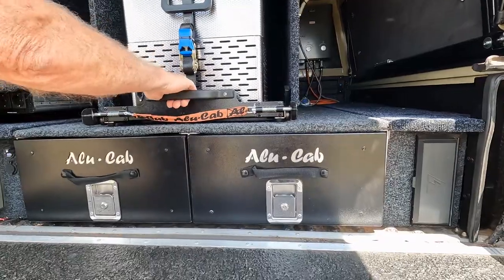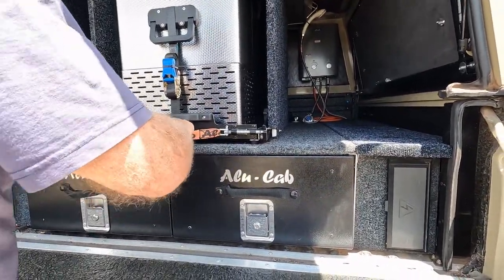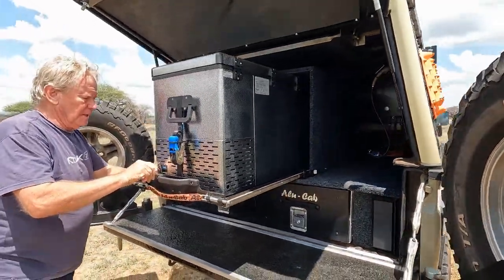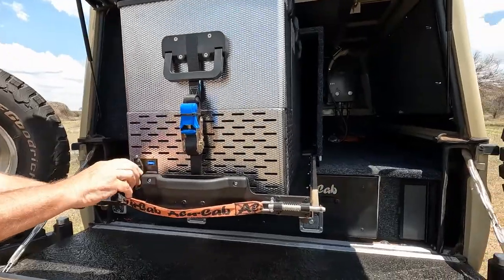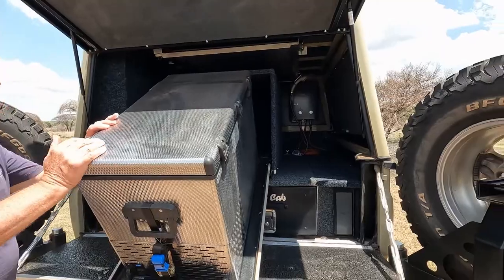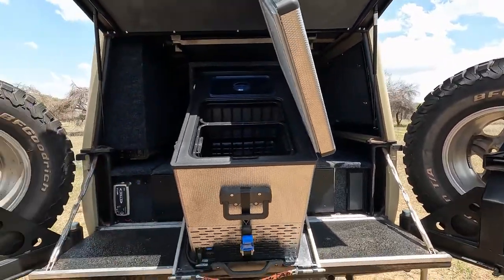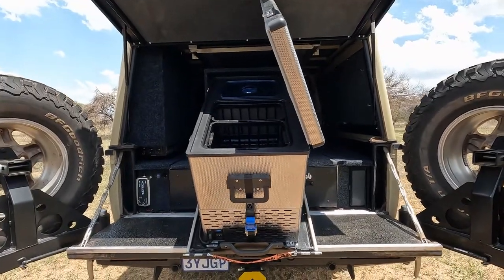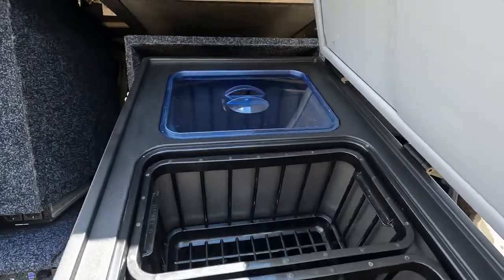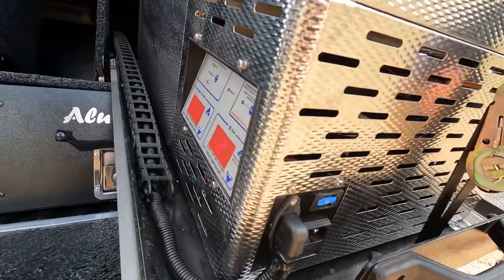Down here we have packing space. Here we have the nice fridge that doubles up as a freezer, and here is where it gets its power.